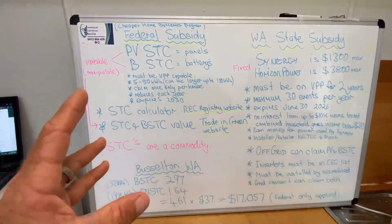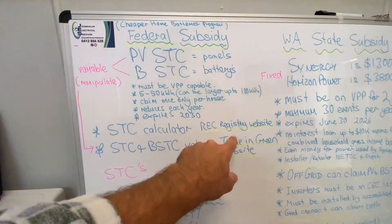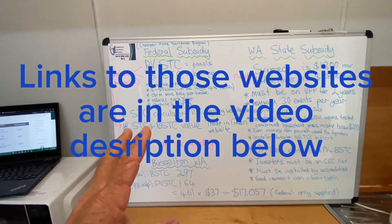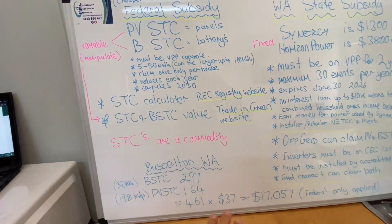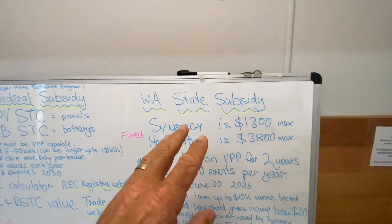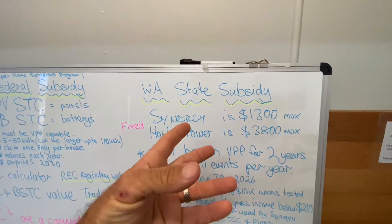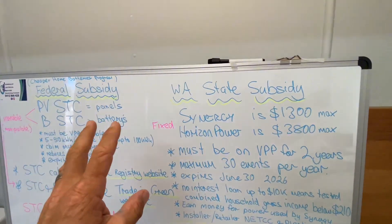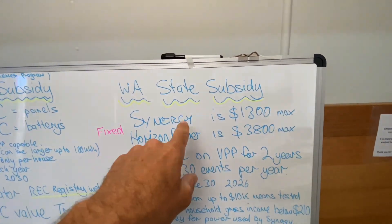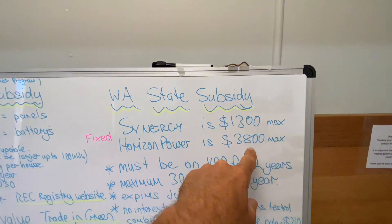But if you're wondering what you're entitled to and the rough value of it, those two websites have all the information and you can work it out yourself — it's really not that difficult. This should all be relatively transparent on your quote. The WA state subsidy: if you're on the Synergy network or the Horizon Power network, there is an additional subsidy on top of the federal one. This is a fixed subsidy — on Synergy it's $1,300 maximum, and on Horizon Power it's $3,800 maximum.